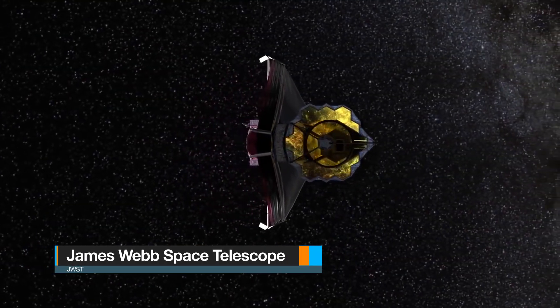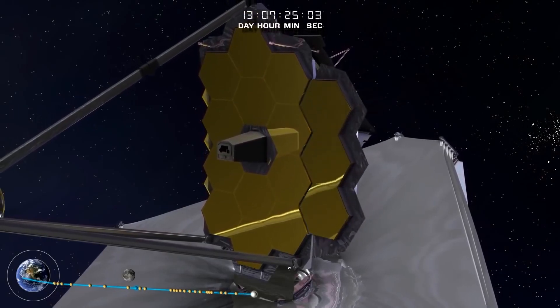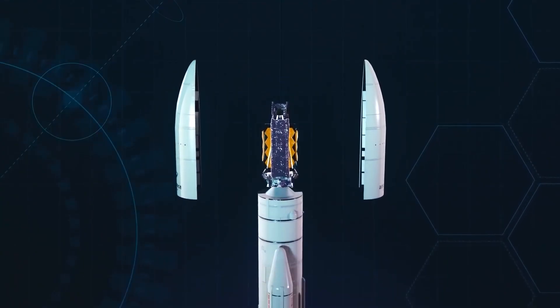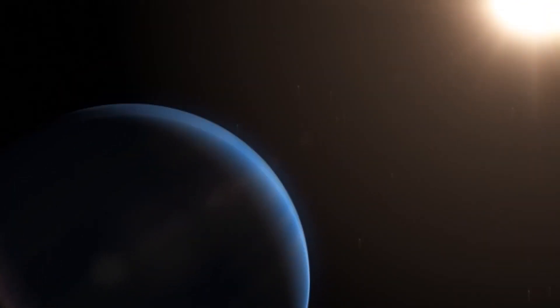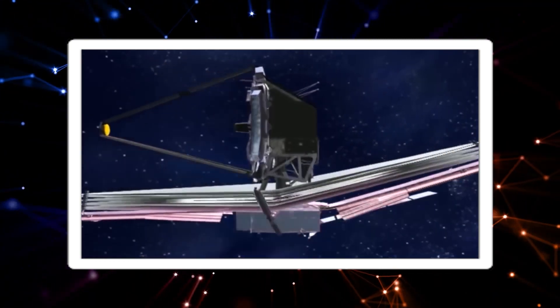The JWST is easily the most advanced telescope ever built by NASA since the organization began to produce telescopes. The telescope was recently launched to replace the previous telescope which was rendered obsolete. Since it was launched, we are beginning to see what this telescope is made of. The James Webb Space Telescope is the newly built space telescope, and it would be used primarily for research about infrared astronomy.